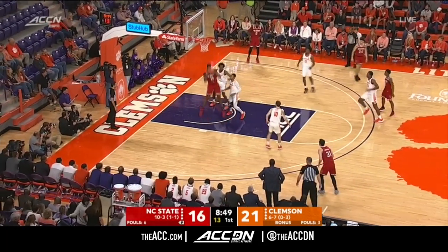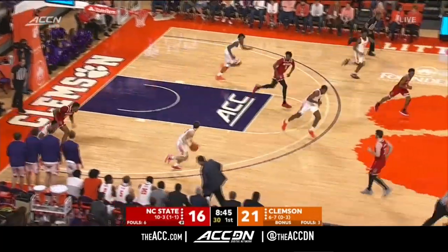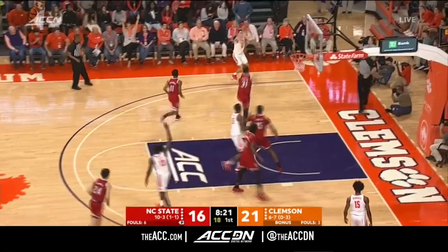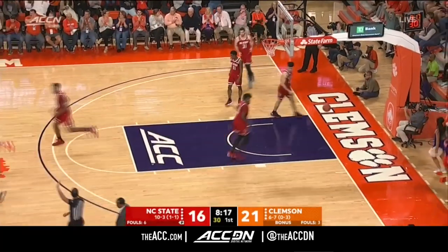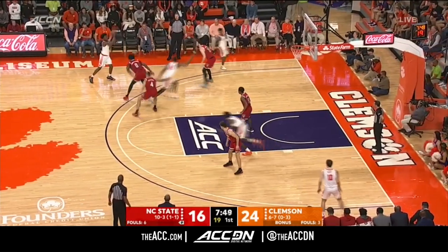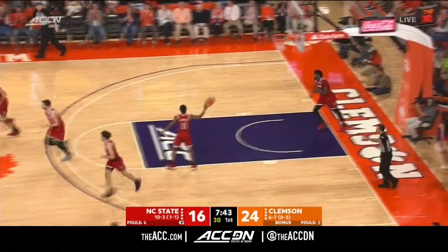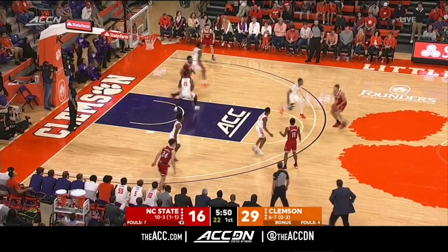Jemison trying to help, mismatch inside. There's Bates, and he got it blocked by Tevin Mack. Ball away — Jemison kept it alive, Mack the rebound. Curran Scott tees one up. Scott has got five. You saw Clemson deny the Wolfpack at the iron. Here's Mack trying to get on track — Tevin Mack bangs home the three, his first points. And they've got a 13-point lead under six to go.